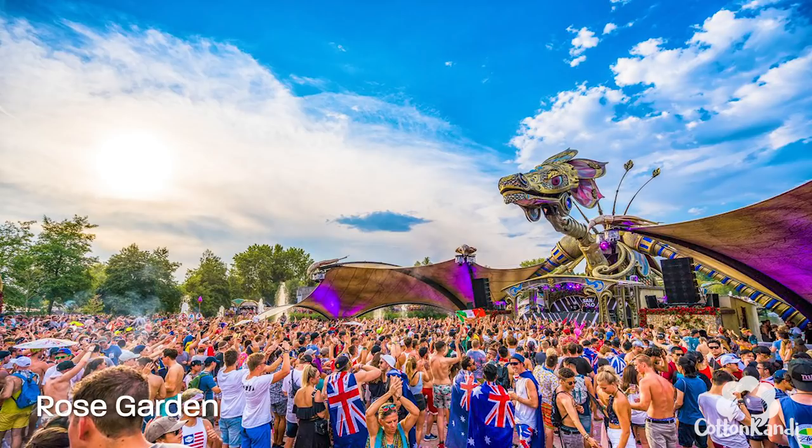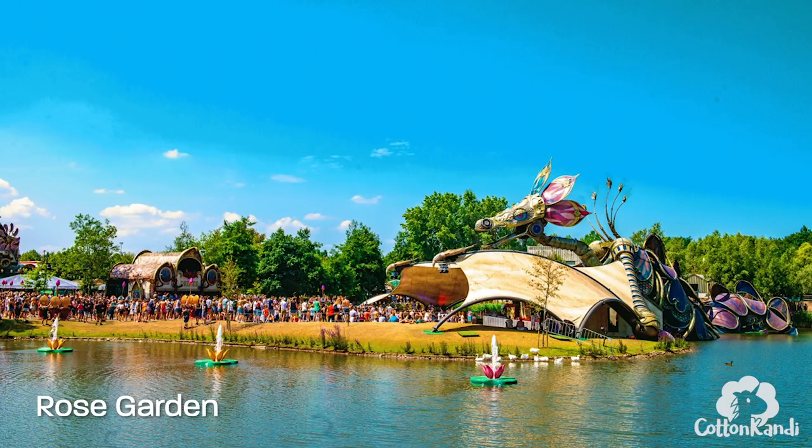The Rose Garden stage is so cool. It's a freaking dragon that actually moves and is right by the water. It's beautiful.